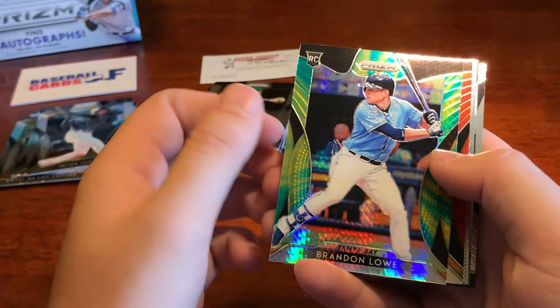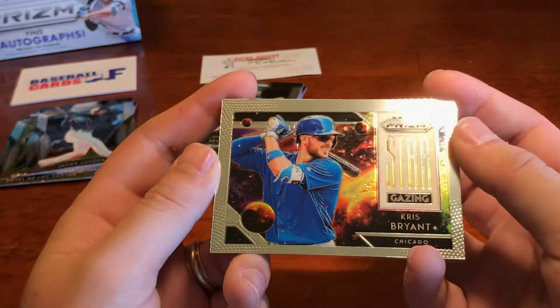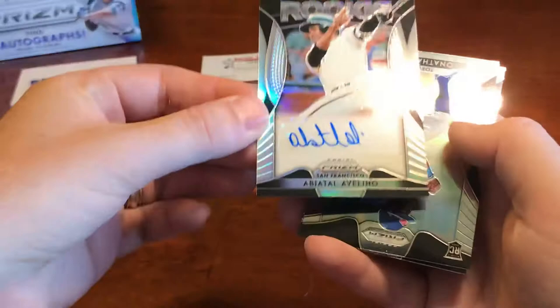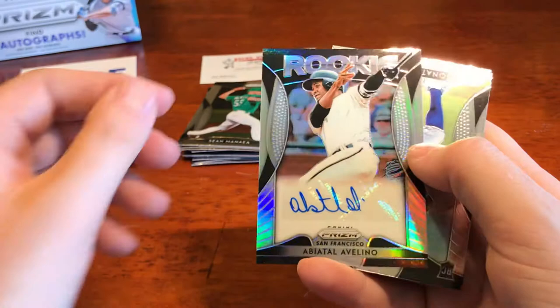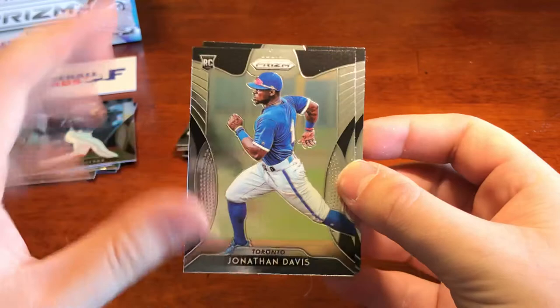I like that look — kind of a cheesy celestial look to it with the stars and galaxy in the background. We've got another autograph rookie for Avellino — so two of the three autographs in the first three packs here for our Prism. Hot product so far. We got Jonathan Davis rookie — not to be confused with the lead singer of Korn — and then the big hurt, Frank Thomas.